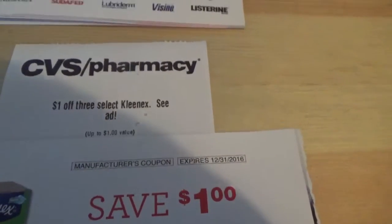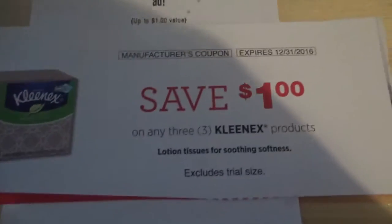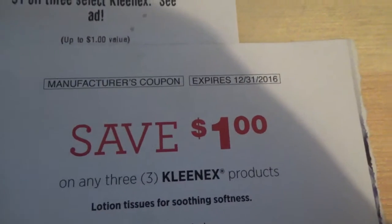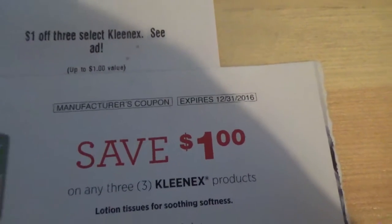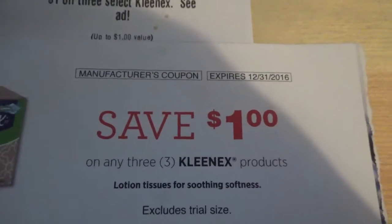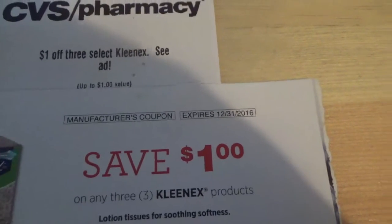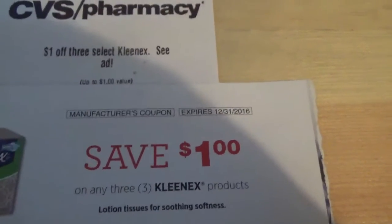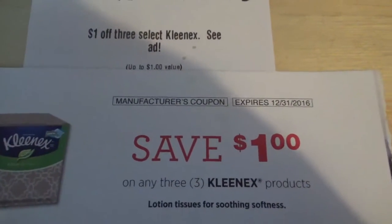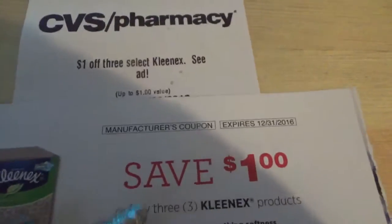So, $4 minus the instant coupon is $3, or $1 each. I will be using a $1 on any three Kleenex products manufacturer's coupon. I'll show you where I got it. At checkout, I will pay $2 out of pocket before taxes. I will submit my receipt for that $1 that Checkout 51 should give me back — so $1 for three boxes, or $0.33 each. I believe I'm going to take advantage of this deal two times.